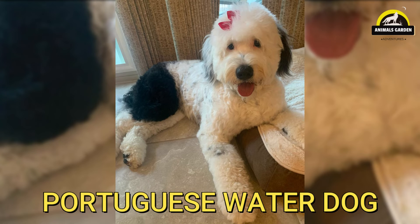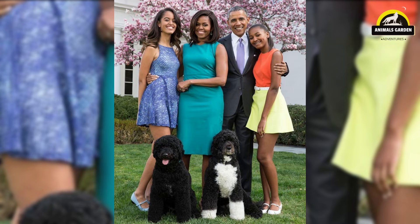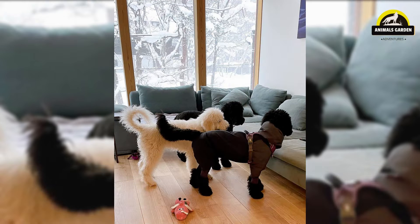Number 17: Portuguese Water Dog. It's fair to say the first dogs of the Obama administration were rock stars. The President seemed to enjoy the dogs during his two terms. They were chosen because of Malia Obama's allergies. In addition to being allergy-friendly, these dogs are affectionate, easy to train, and happiest when they get lots of exercise.